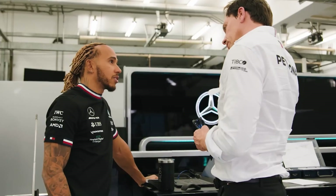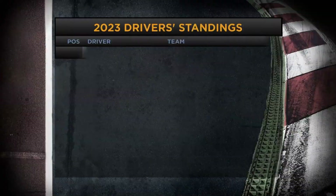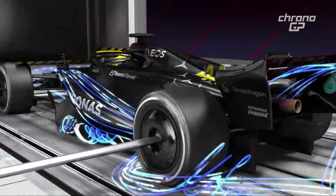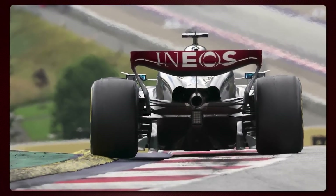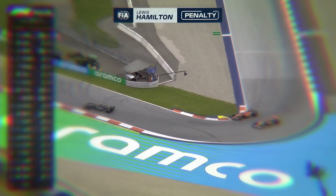Mercedes had high hopes for the Austrian Grand Prix after showing signs of improvement, but their weekend turned out to be disappointing. Both Lewis Hamilton and George Russell finished lower than expected, falling behind their rivals Aston Martin and Ferrari. One of Mercedes' main weaknesses this season lies in the rear end of their car, which proved problematic at the Red Bull Ring. Hamilton struggled to keep the car on the track, citing difficulties with turning, and exceeding track limits led to a time penalty for him.